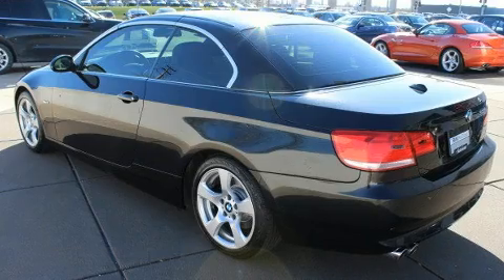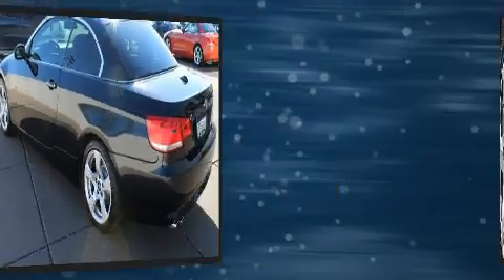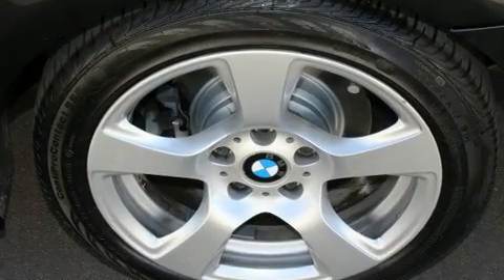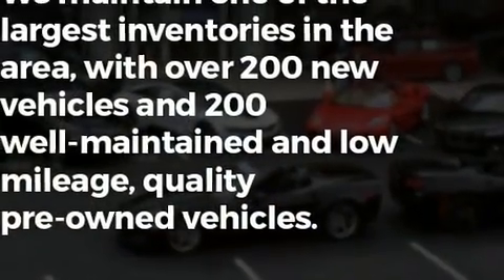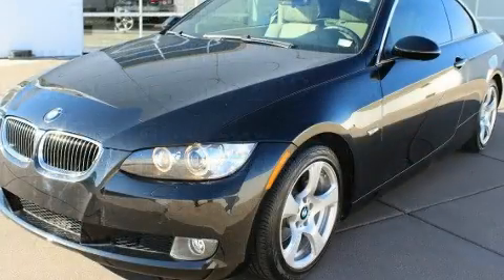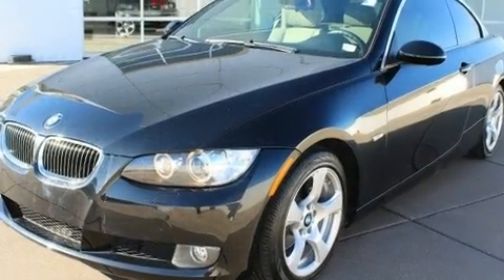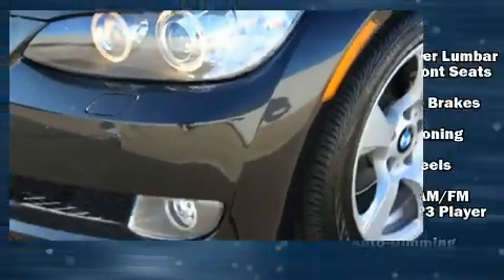BMW prioritized handling and performance with features such as power trunk closing assist, adjustable headrests in all seating positions, power front seats, front and rear air conditioning, a power convertible roof, and one-touch window functionality. With high-intensity discharge headlights illuminating your path, you'll always appreciate maximum visibility.